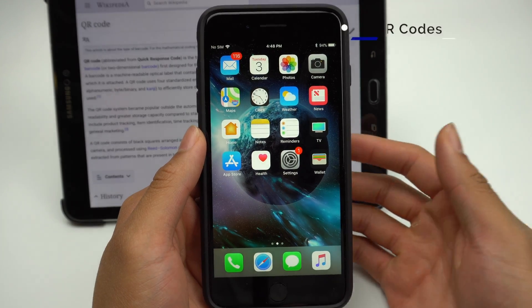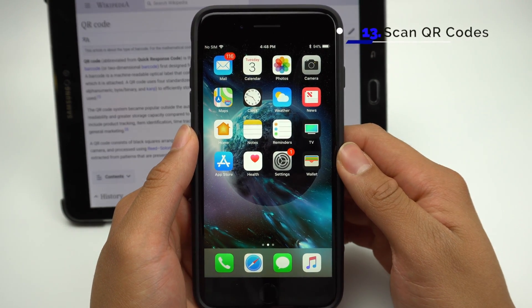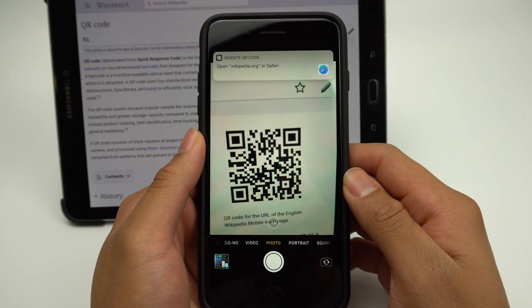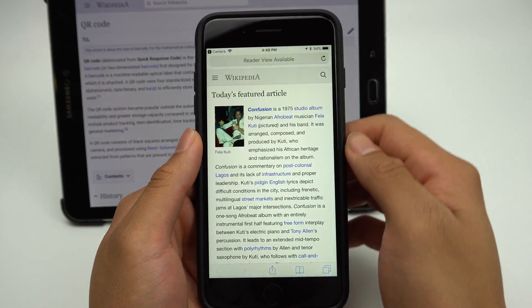QR codes are still a thing, and until now, iPhone users needed dedicated QR scanning apps in order to scan QR codes. Now, the camera will automatically detect and scan QR codes that appear in frame. Then the option to go to the website that the QR code links to will appear as a banner.